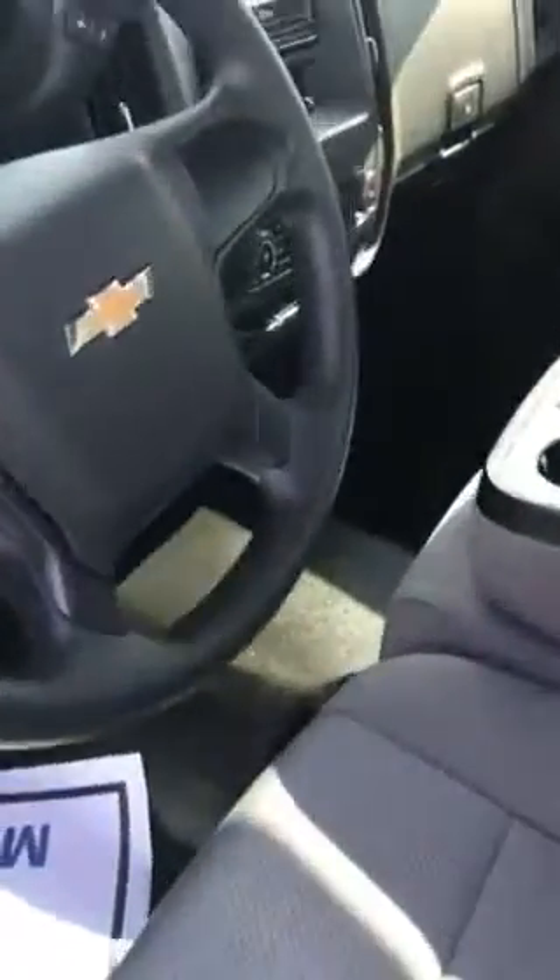Good morning, my name is Jim Shaw. I'm an internet manager with Pat O'Brien Chevrolet here in Medina, Ohio. I'm going to give you a walk around and tour of the 2014 Chevrolet Silverado. This is our work truck model.